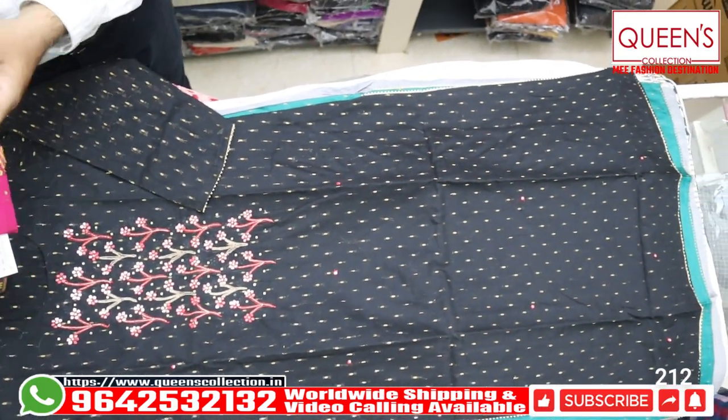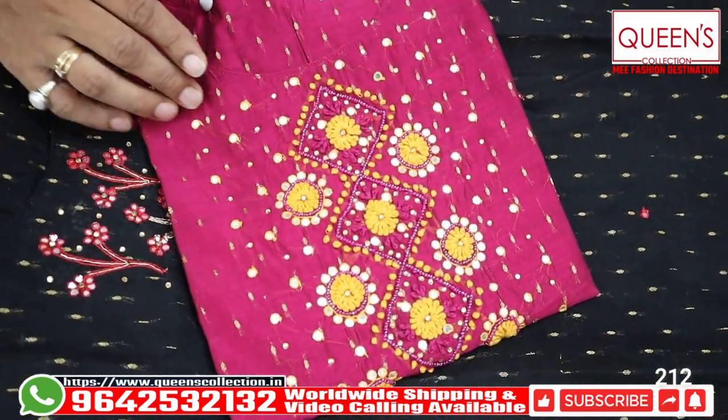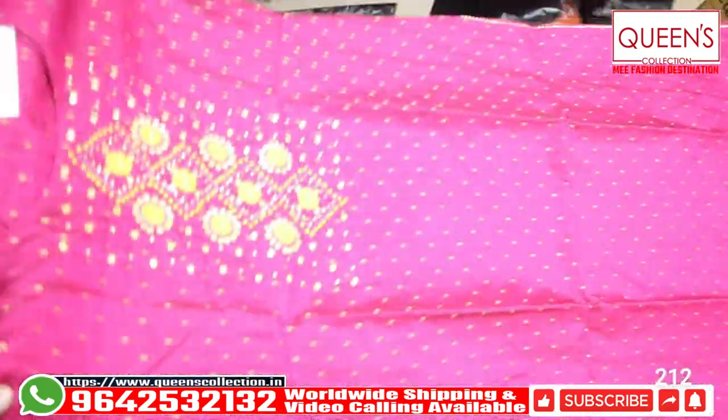If you want, hit the bell icon and you will be able to get updates on new collections. This is very beautiful handwork in this series. The range is 920 and the size is M, L, XL, XXL — 4 sizes available.